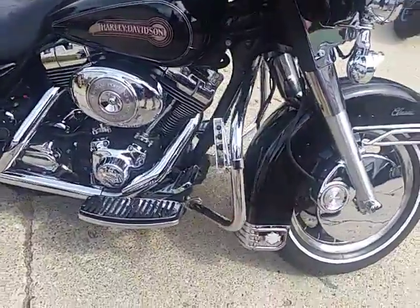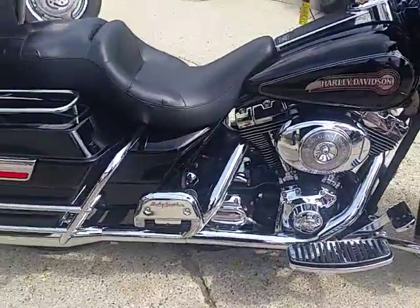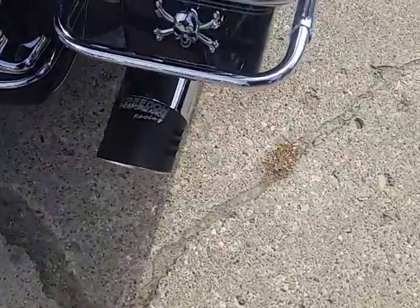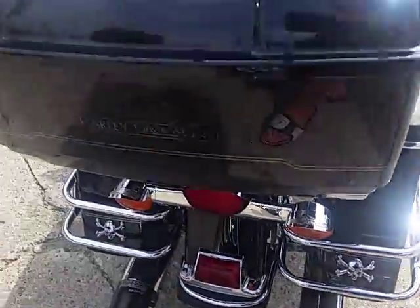We got guaranteed financing, we got lease programs — anybody looking for a Harley, we can get it done. This one's a 2006 Harley Davidson Electra Glide Classic for sale at $8,999. You can't beat that — that's well below book.